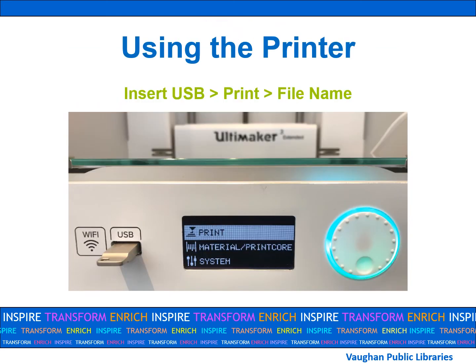Staff will load the desired filament color when you arrive for your booking. Customers will be responsible for operating the main menu and getting the print started. All you have to do is upload your file onto the library's designated 3D printer USB, insert it into the printer, press print, and click on your file name. It's really that easy.